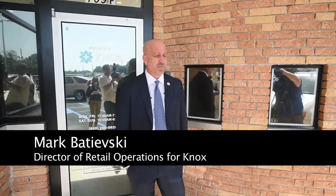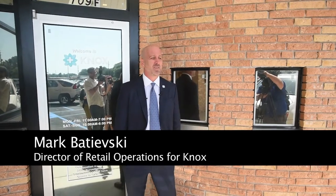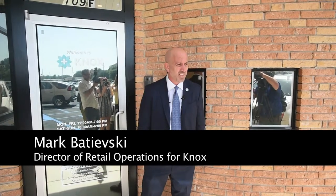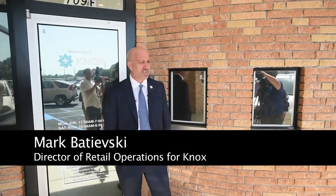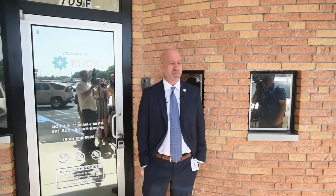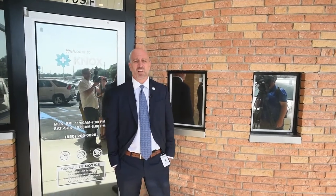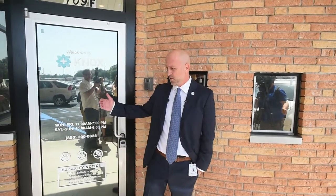Good morning, my name is Mark Badievsky. I'm the Director of Retail Operations for Knox Medical. We are super excited to be opening in Core Walton today and increasing access to our medication for all the patients in the area. This will be our seventh dispensary in the state of Florida, and we wanted to give you a little tour of the space today, so if you want to come on in we can do that.